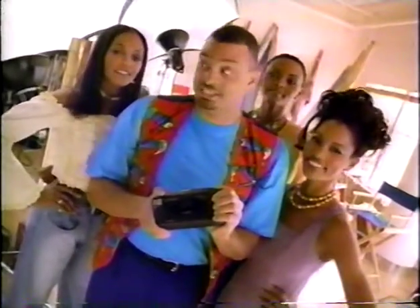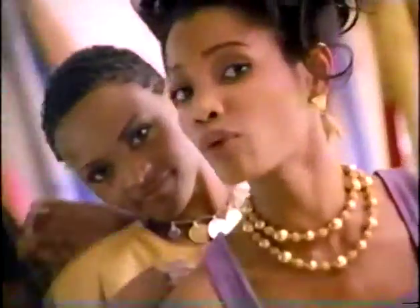Yo, Polaroid asked me to send that and these supermodels to demonstrate the sleek new Captiva camera. Ready? It's got a streamlined design. Hey! Come on, honey, work it.